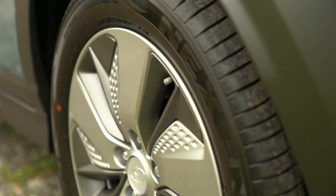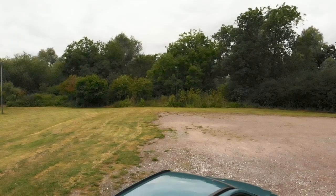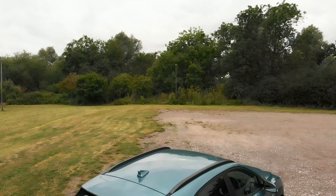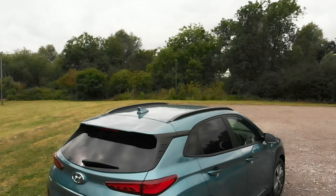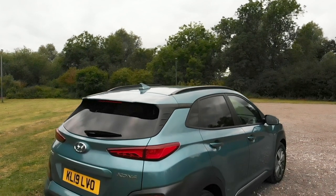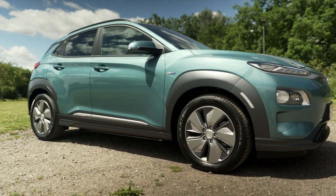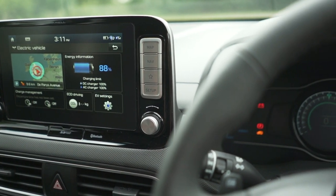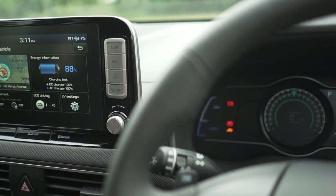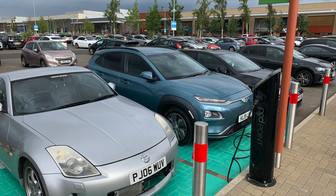Upon reflection, the car's last BMS software update — the fourth update — really did cripple the car in terms of its charging. Let me give some examples of how the charging speed had been throttled back. Remember, owners had agreed not to charge over 90%, so these examples are all charged to 90% or below.